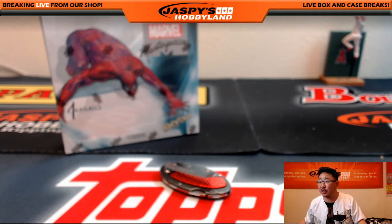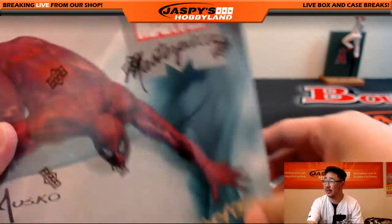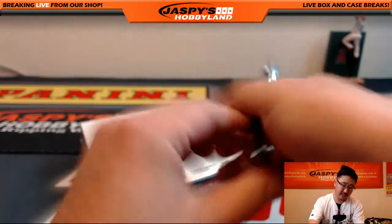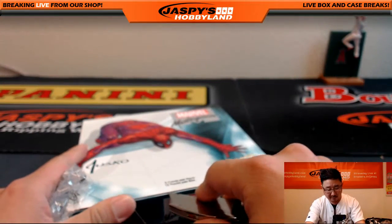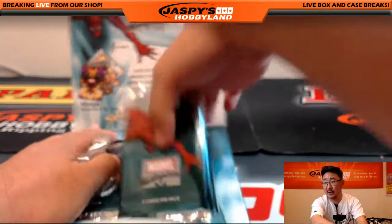Hi everyone, Joe for Jaspi's Hobbyland here doing a personal box for Chris K, Crazy Diamond, in the Breakers.TV stream. He wants to do a box of Upper Deck Marvel Masterpieces. Good luck. If you want to do a random pack break, we do have that available at $20 a pack. JaspisHobbyland.com — check it out.